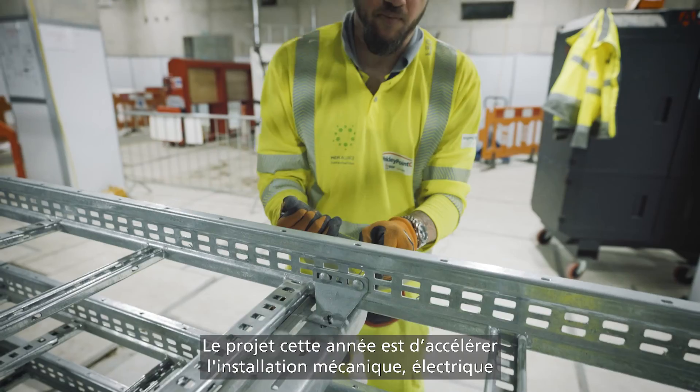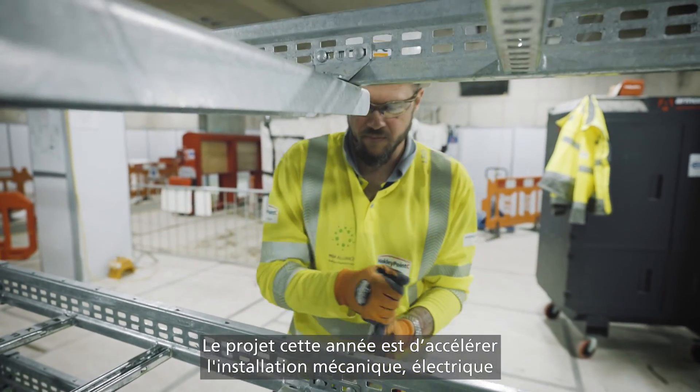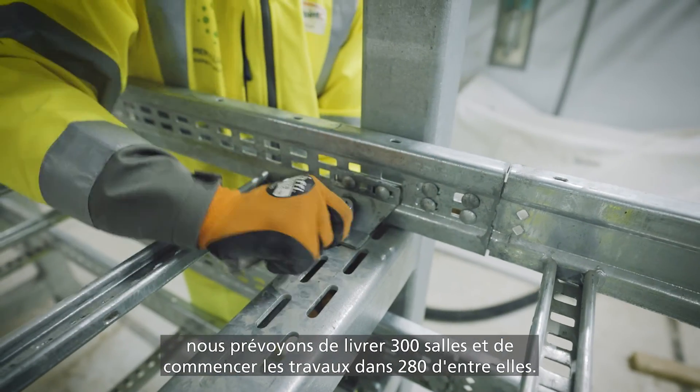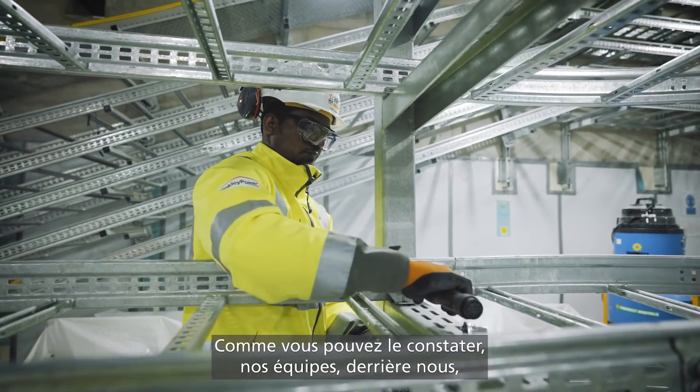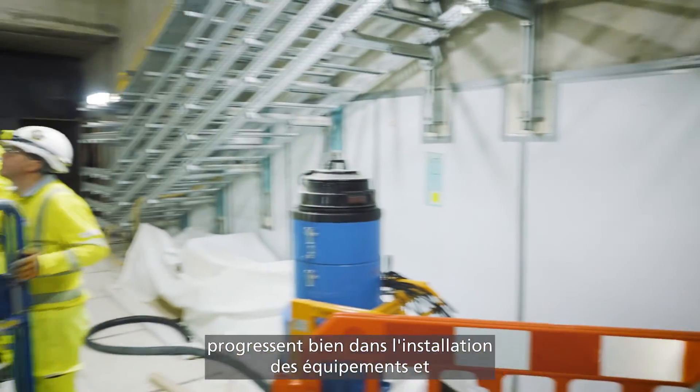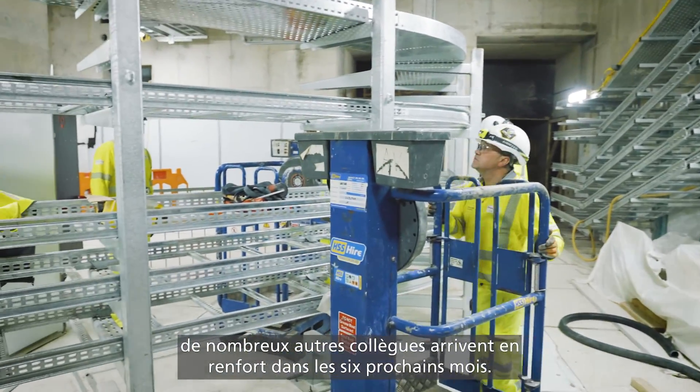The plan this year is to really gain momentum with mechanical, electrical and HVAC installation. We plan to hand over 300 rooms and start working in 280 of those rooms. As you can see, our teams behind us are starting to make really good progress in installing the equipment and they'll be joined by lots of colleagues over the next six months.